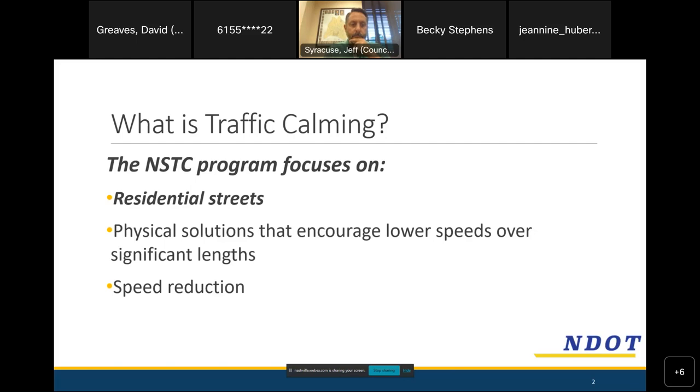Traffic calming focuses on physical solutions to encourage lower speeds. Striping and signs are tools that can help, but items placed in the road, such as speed cushions, physically affect vehicles that are speeding. That's NDOT's preference because signs and striping can be ignored by folks who are trying to go fast, whereas physical devices are harder to get around. The primary goal for this program is speed reduction — mainly keeping vehicles on the road but going a slower speed.